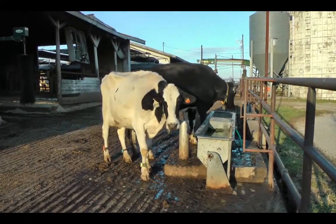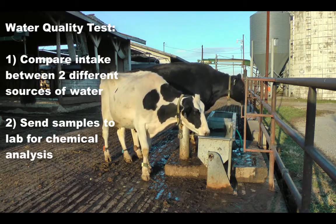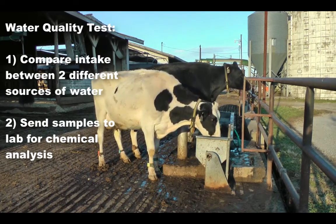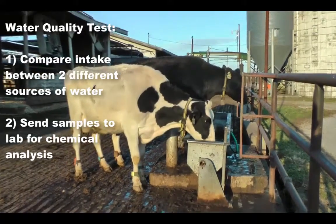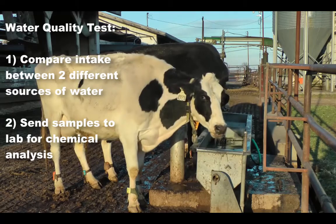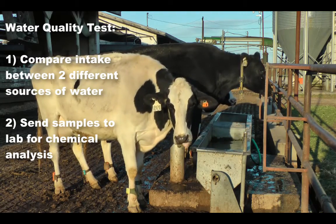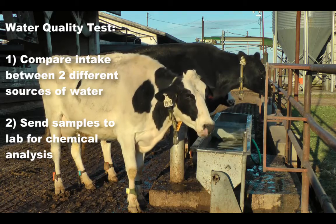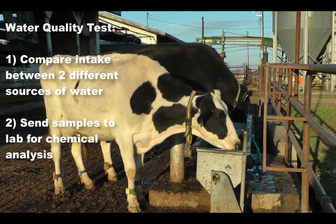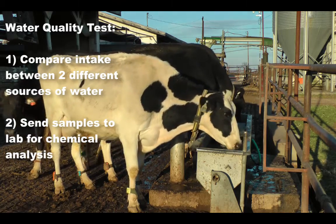In order to assess the quality of water, two steps can be taken. An alternative water source of ample supply can be provided to a specific group of animals and intake measured. If the intake of this new water supply is greater than from the regular supply, there may be a quality issue. If intake is found to be suboptimal, water samples may then be sent to a laboratory for chemical analysis. Oftentimes, the best solution for providing quality water to lactating cows is regular cleaning of the water troughs.